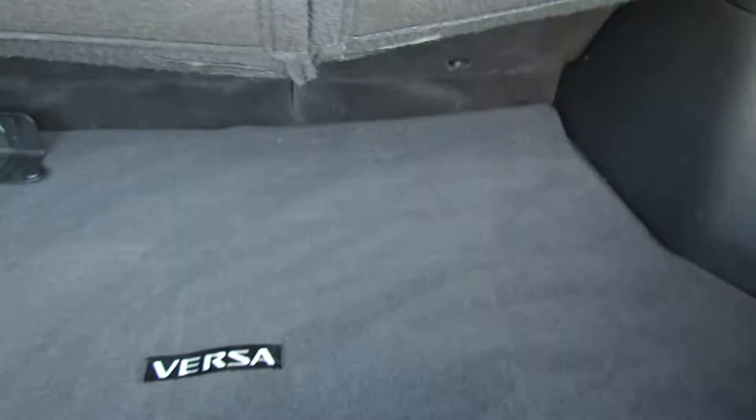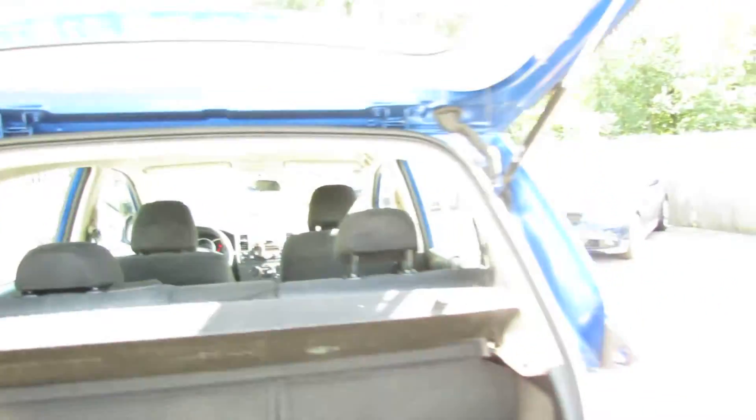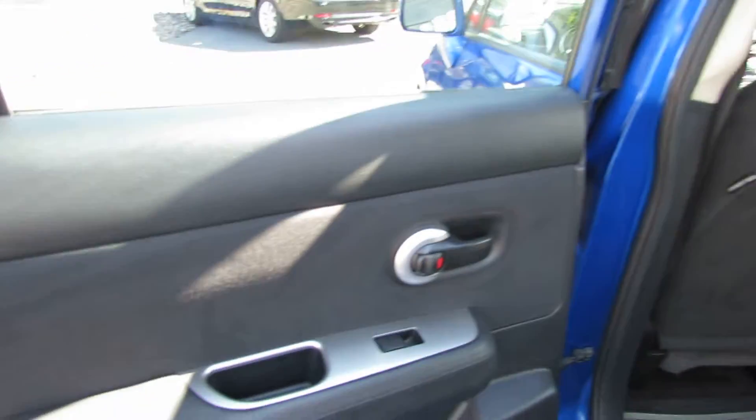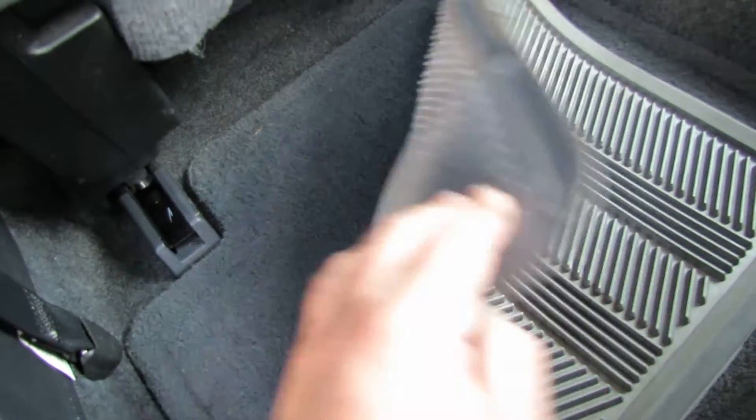So we have a privacy cover right here, very nice. Good size trunk for a commuting car like this. Seats are very comfortable, nice design on them. You have rubber mats and carpet mats. The car is in mint condition. Really getting your money's worth on this one.